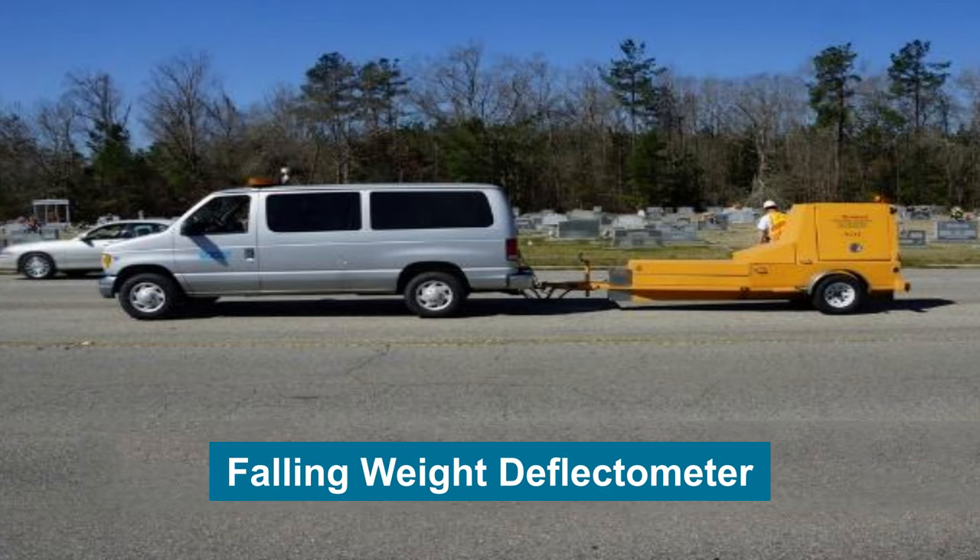Like many other states, South Carolina does not currently collect network-level structural data. This is because current methods for collecting such data typically use falling weight deflectometer testing and cores, which have several disadvantages at a network level.